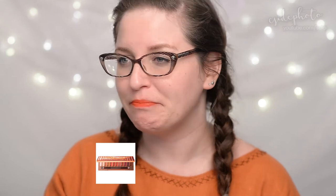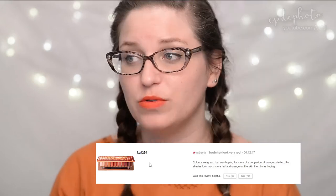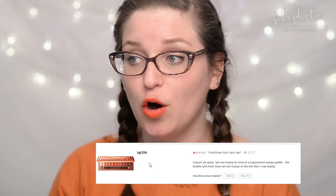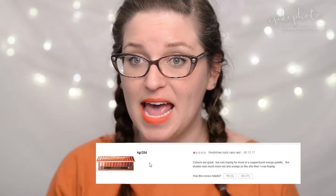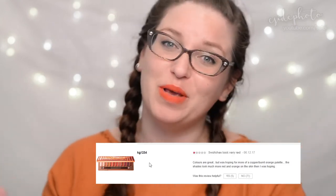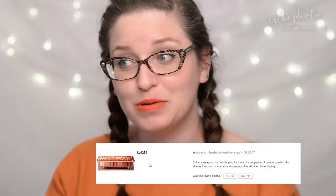Next we have the Urban Decay Naked Heat palette — another controversial one, a very warm nude palette. Reviewer kg123 gives it one star and says: 'Swatches look very red. Colors are great but I was hoping for more of a copper or burnt orange palette. The shades look much more red and orange on the skin than I was hoping.' Six people found that helpful, but a whopping 71 people shut her down. That comment definitely generated some heat.